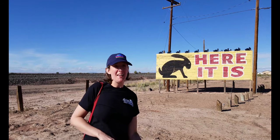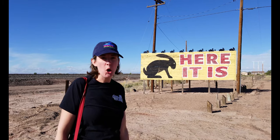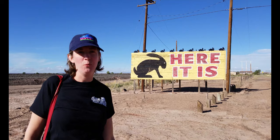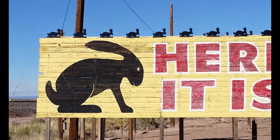Here it is! We're here at the world famous Jackrabbit Trading Post. I believe it's been open since 1949, welcoming Route 66 travelers with trinkets and moccasins and cold drinks. So we're going to check it out.